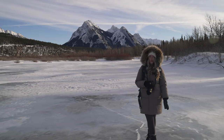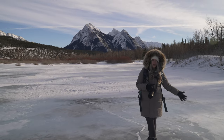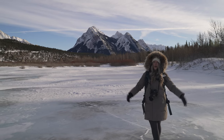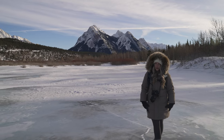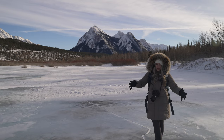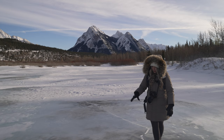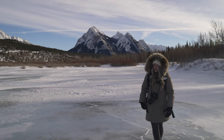We're at our second winterscape spot of the day — another place I love so much. In this location we're going to be prioritizing some really cool ice abstracts that form here, and then we'll also look for some mountain scapes.